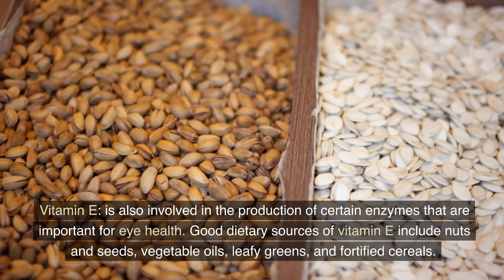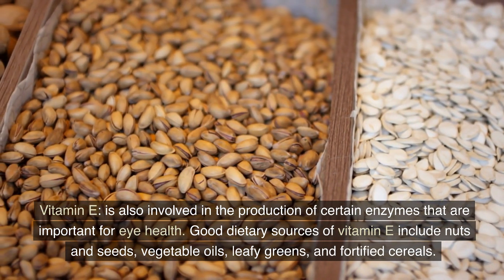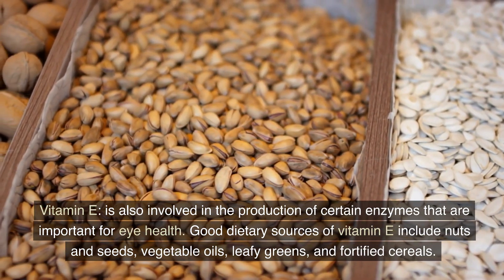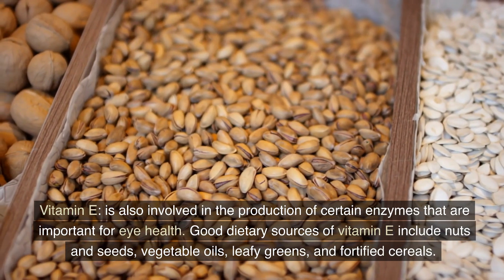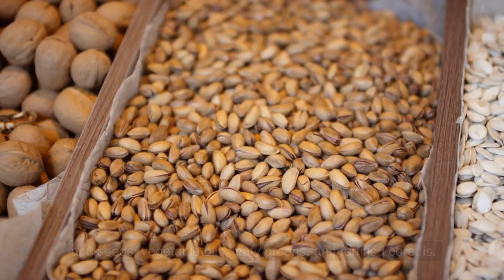Vitamin E is also involved in the production of certain enzymes that are important for eye health. Good dietary sources of vitamin E include nuts and seeds, vegetable oils, leafy greens, and fortified cereals.